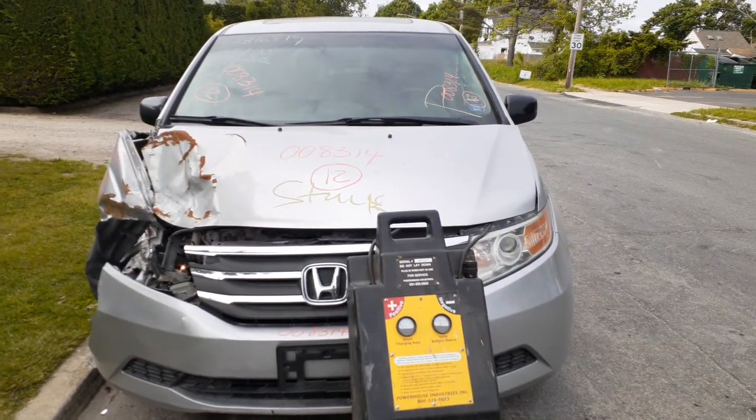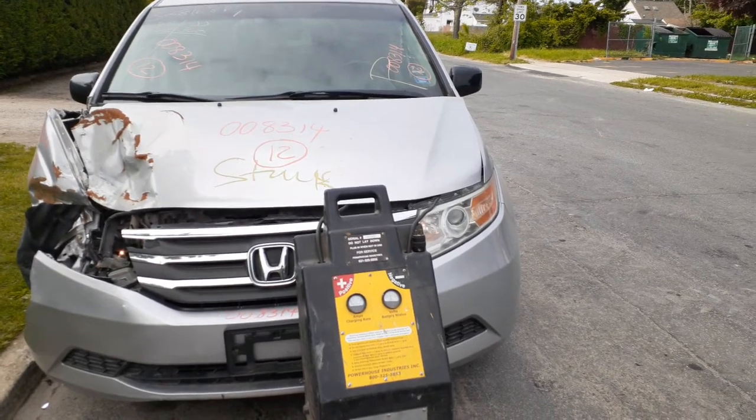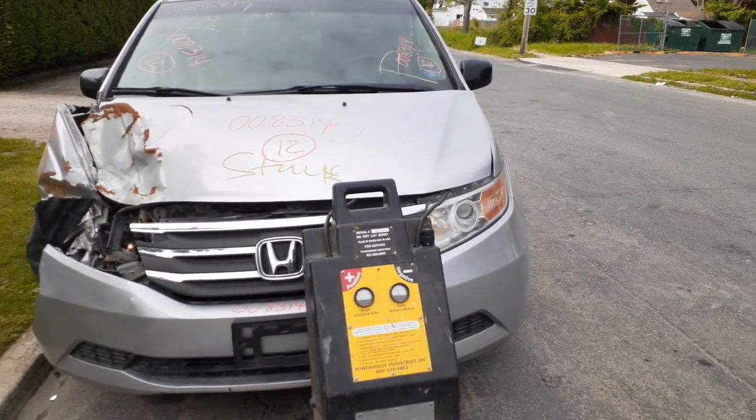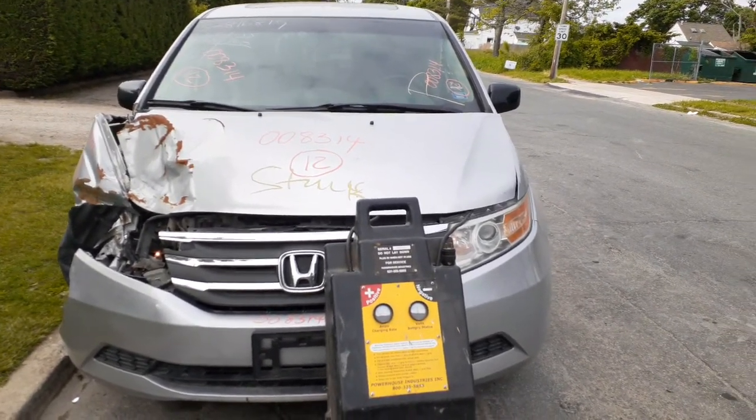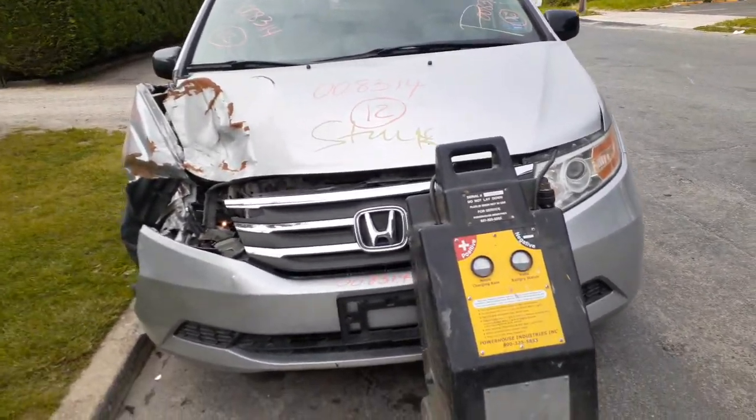New addition to the inventory is a 2012 Honda Odyssey EXL 3.5 automatic front-wheel drive, stock number 8314. As you can see, the thing was hit hard in the right front. We bought it because we had the motor sold already — good transmission.